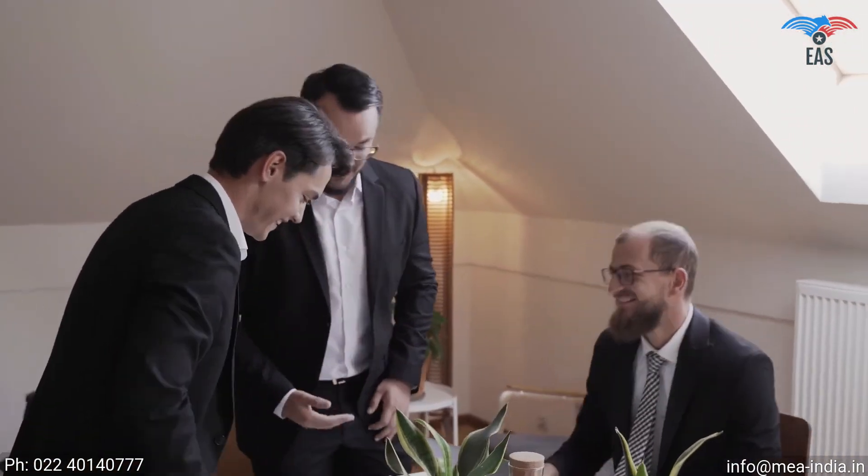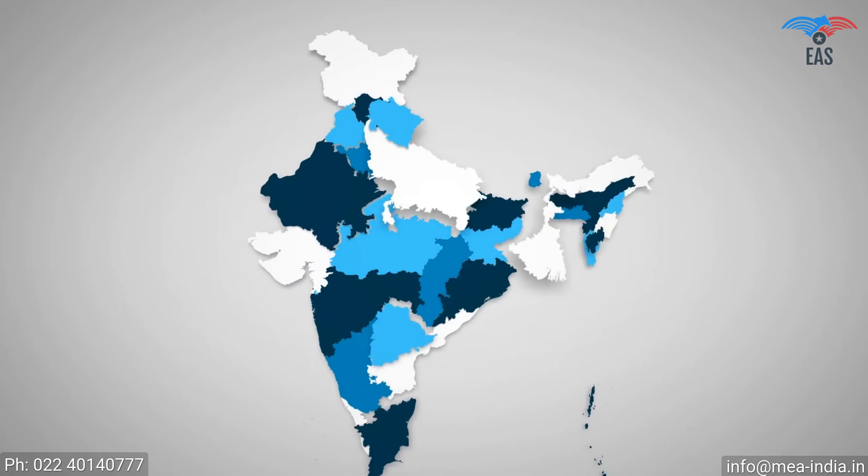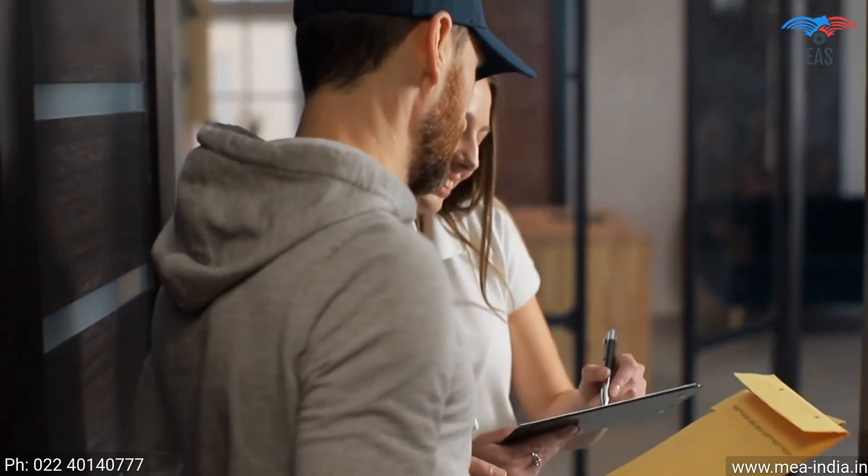Since this process involves your original documents, there is always a concern about document security and handling. So it is beneficial to get certificates attested from experts. Excellent Apostille Services guarantees the highest reliability and quality, and provides end-to-end services for apostille and translation. Our Pan-India reach provides personalized and quick services, free pick-up and delivery across India, 24/7 customer support, and guaranteed safety and security of your valuable documents.